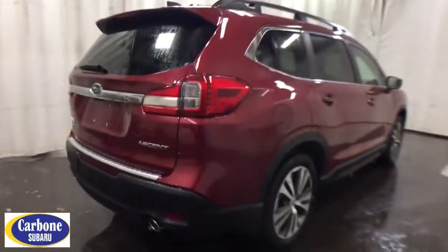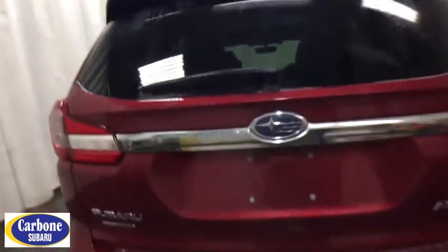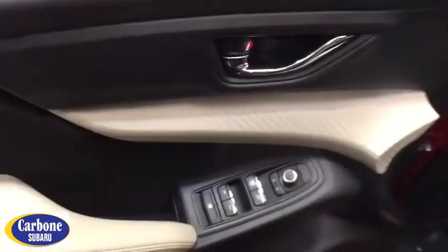Keyless entry, steering wheel audio controls, stability control, traction control, lane departure warning, all-wheel drive, backup camera, anti-lock braking system, Bluetooth, leather wrapped steering wheel, adjustable steering wheel, power steering, cruise control.